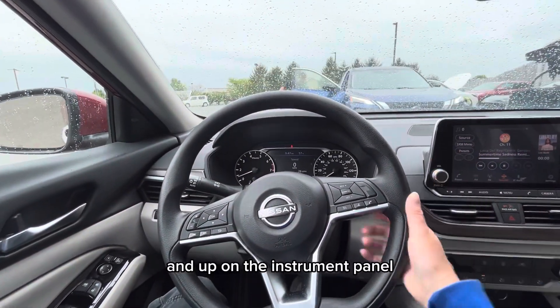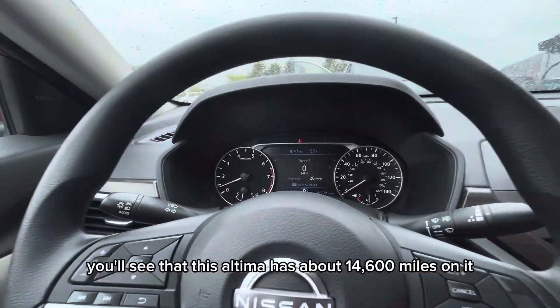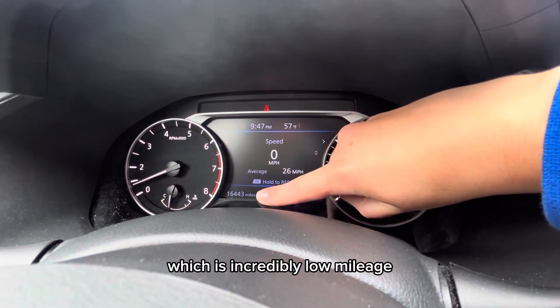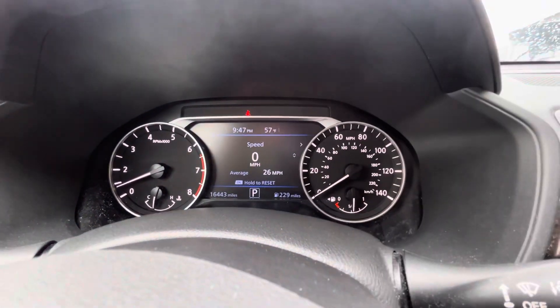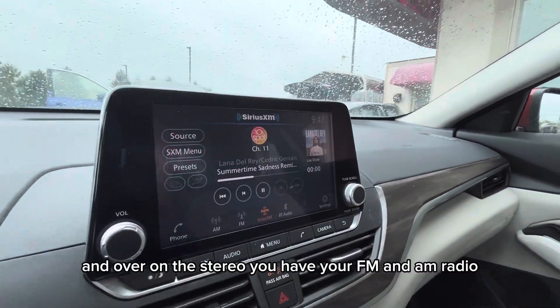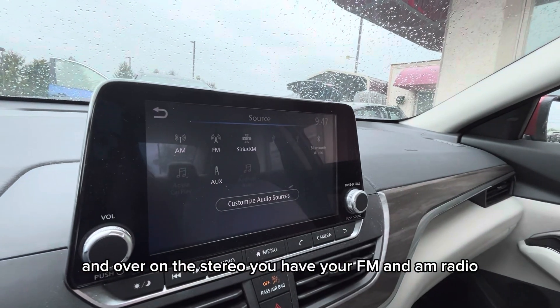Up on the instrument panel you'll see that this Altima has about 14,600 miles on it, which is incredibly low mileage.